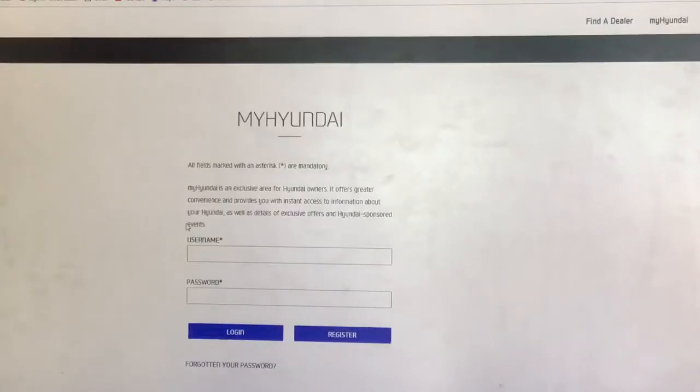Hi everyone and welcome to Phil Gilbert Hyundai Croydon. Today I would like to introduce the Hyundai Roadside Assistance Program. When you first purchase a Hyundai vehicle it automatically comes with 12 months free Roadside Assistance and is activated by the dealership at the time of purchase. You can set up your My Hyundai account to view the status of the Roadside Assist account. This is then renewed each time the vehicle has a major annual service at a Hyundai dealer.